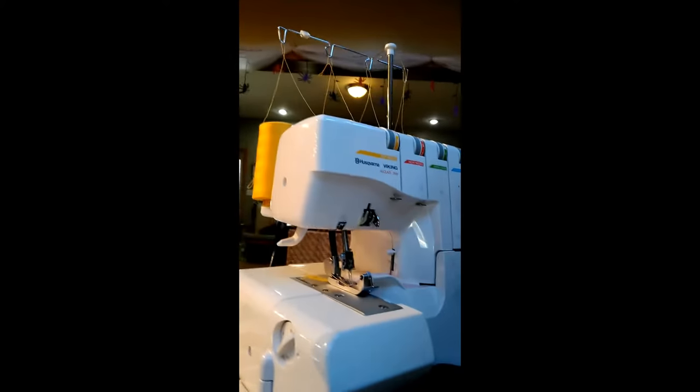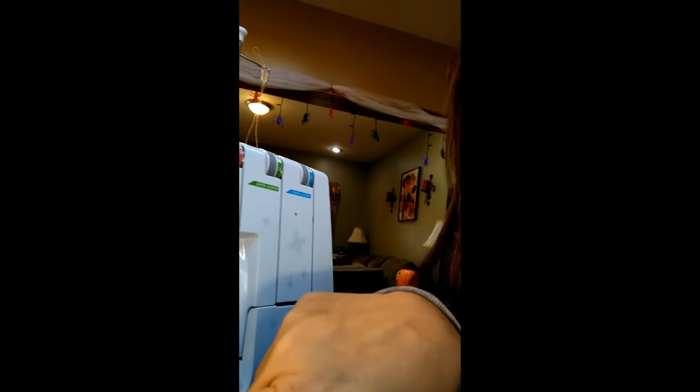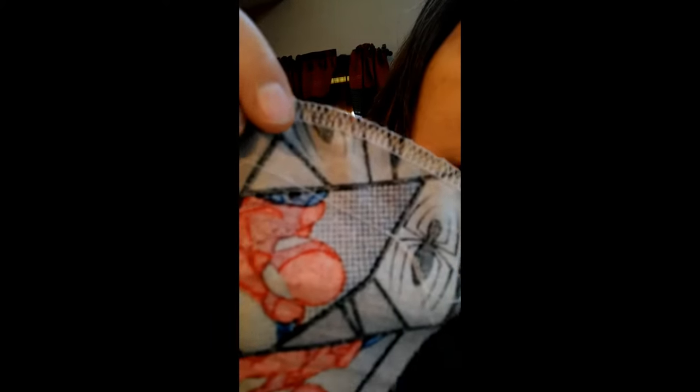This machine is called a serger. It has four spools of thread, and this one is a pretty fancy one — it cuts the material and sews the material at the same time. This is what stitch it does, and you can see this on a lot of your clothing. It's a finishing edge so that the fabric doesn't unravel after you sew it. It makes a kind of pretty stitch. It follows around the pattern, cuts the fabric off, and sews the edge closed.